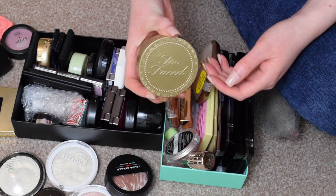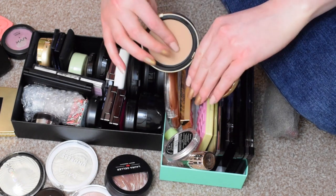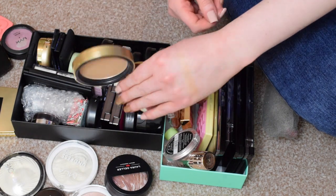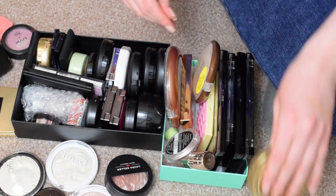First things first I have the Too Faced Milk Chocolate Soleil bronzer. I love this bronzer. This is one of my favourite bronzers in the whole entire world because it's just perfect for my skin tone. It just gives me this perfect bronzy look. So I'm going to keep that.